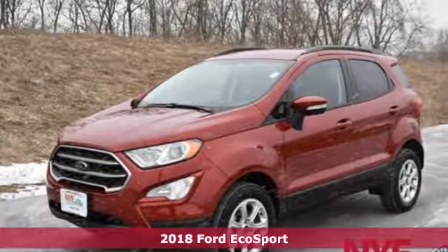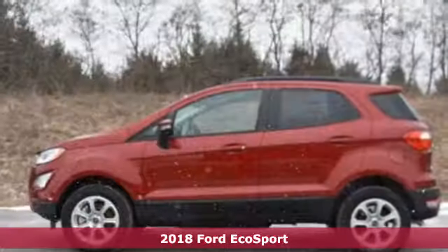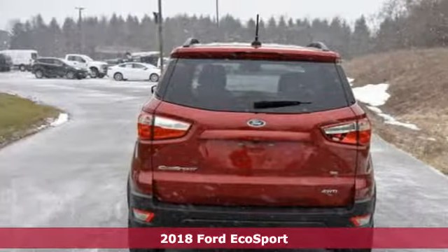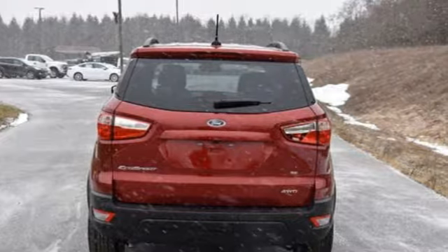Here's a 2018 Ford EcoSport. It's impossible not to admire the style inside and out. It not only looks good, but it feels good too with lots of leg, head and hip room.